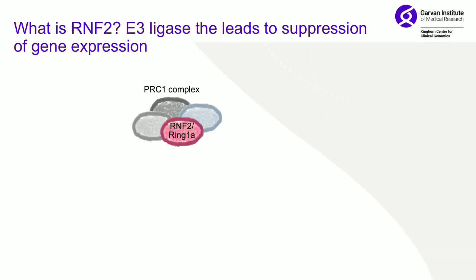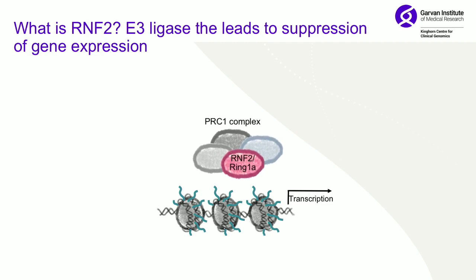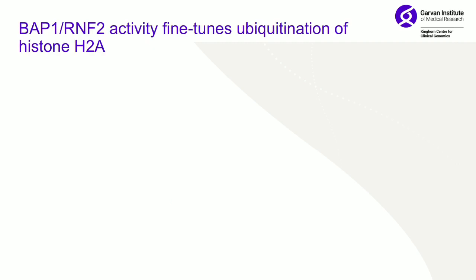We went and looked at what this gene is — it turns out it's an E3 ligase. It suppresses gene expression and is part of the PRC1 complex. What it does is add ubiquitins to histone H2A, which turns off transcription. So we had seemingly found two different factors opposing each other.